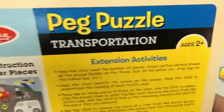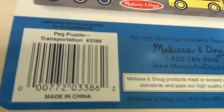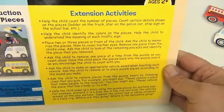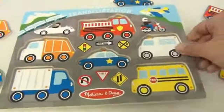It says ages 2 plus — peg puzzle, sturdy wood construction with pictures under pieces. This is number 338-6, the peg puzzle transportation set. You should be able to enlarge the video or pause and read it if you want. That's what the puzzle looks like — what a great puzzle from Melissa and Doug.